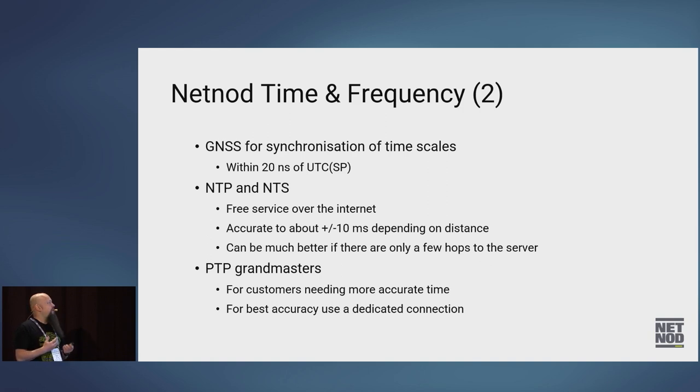NTP can be accurate, but you shouldn't really trust NTP to be more accurate than about 10 milliseconds. It can be a lot better if you have a few hops to the closest NTP server, but over the public internet you can have delays, buffer bloat, all that — which means you can't really rely on NTP to be extremely good.